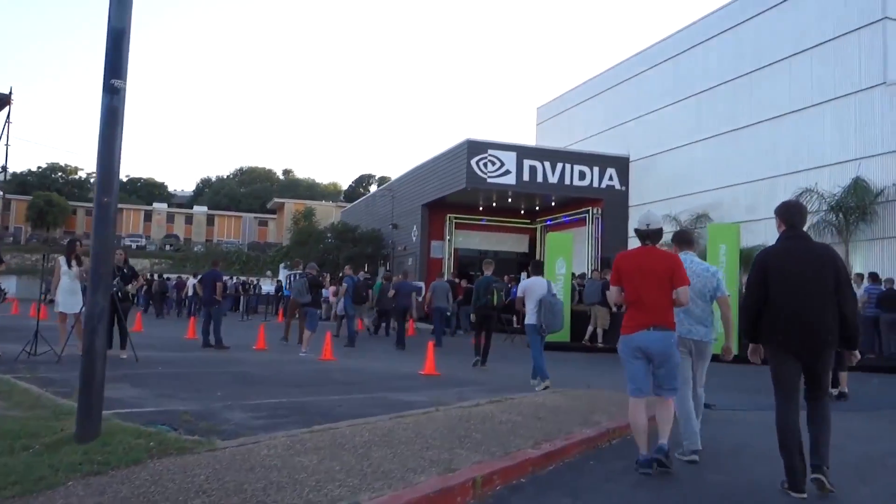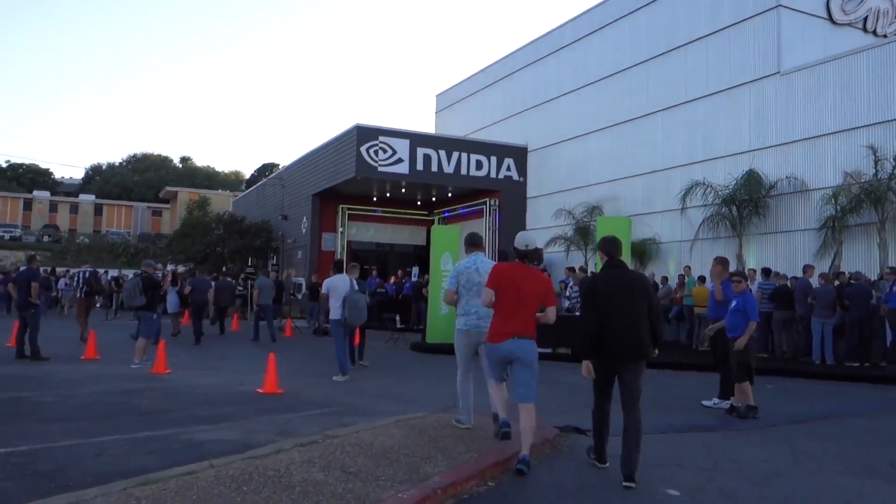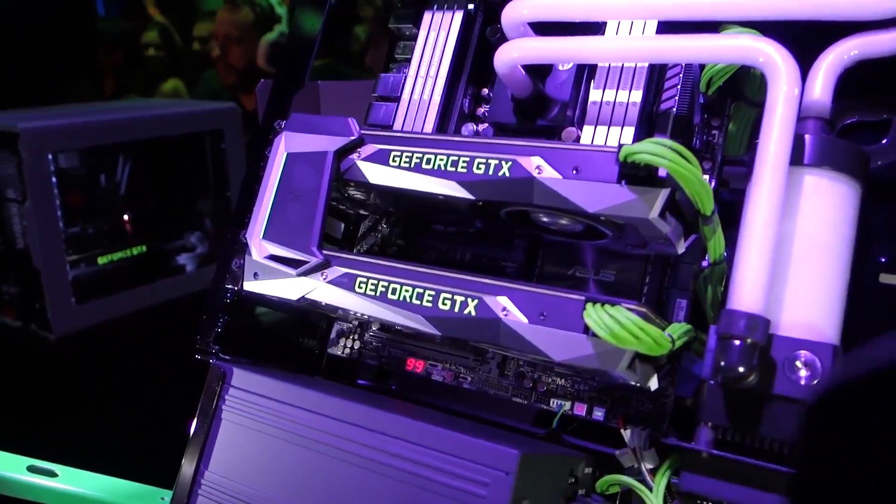What's up guys? Welcome back to the channel. So if you caught my last vlog, you know that I spent last weekend in Austin, Texas at Nvidia's Editor's Day, learning all about their upcoming flagship video card, the GTX 1080.